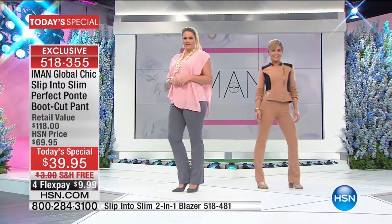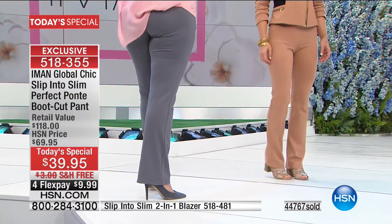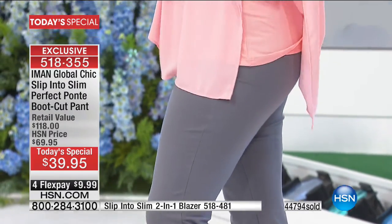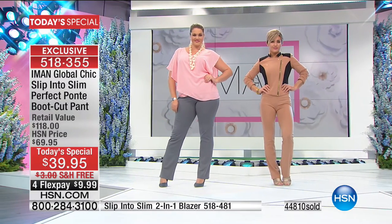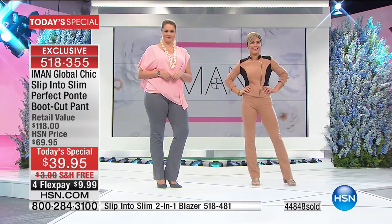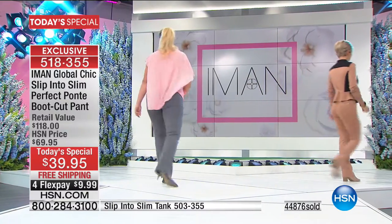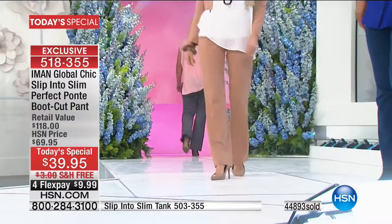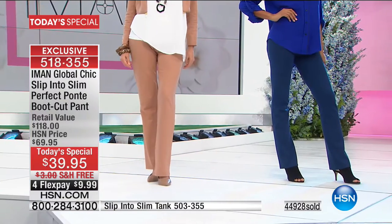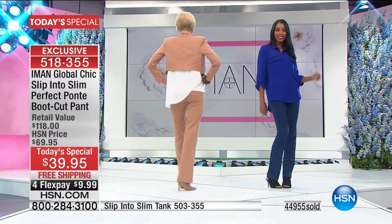We're approaching the 45,000 mark. Look at the charcoal gray with pink on Emily — rose with gray gives it life. Monochromatic in camel head to toe is stunning, and with the moto jacket's black waistline it creates color blocking that makes you look even slimmer. The navy paired with a cobalt blue top is the same family but gives a pop of color.